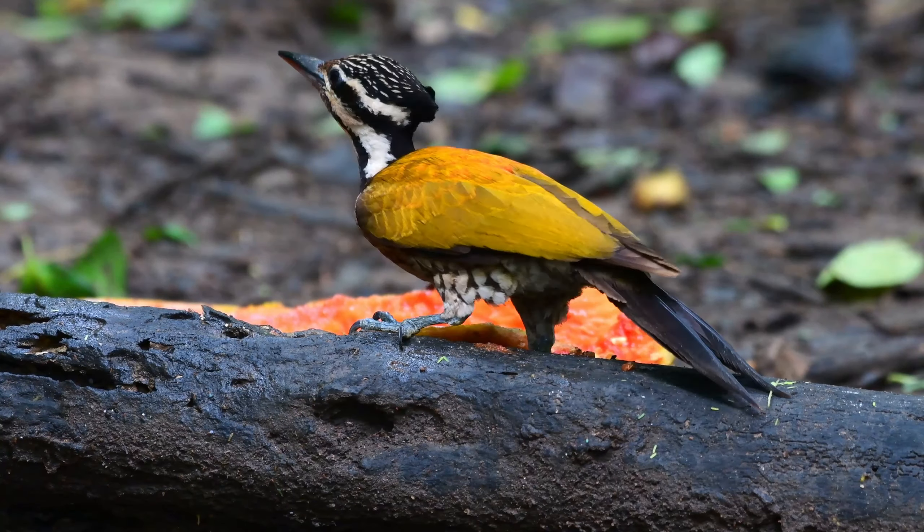Hi there buddies and welcome back to the channel on another little video today. This time we have the common flameback woodpecker — what a cool little dude this one is, or should I say dudette? Because this is a female. Watch carefully here and you'll see why it's called a flameback. Did you see that bright red flesh?